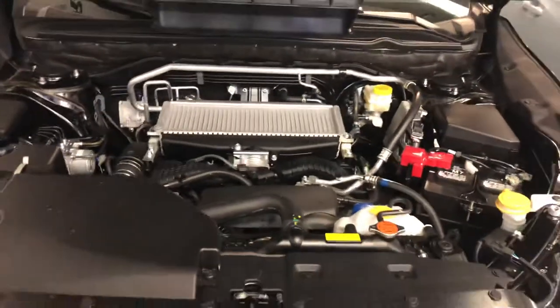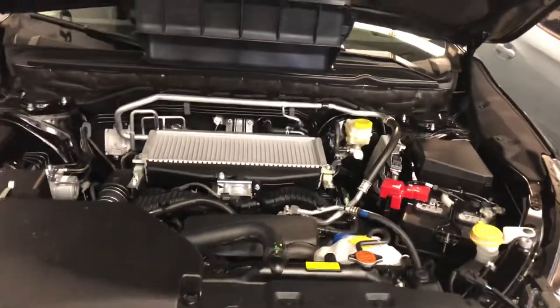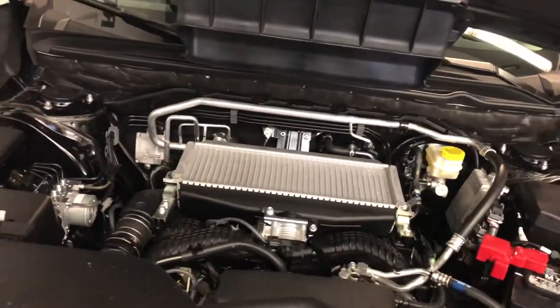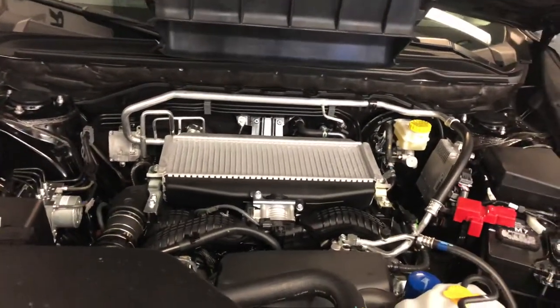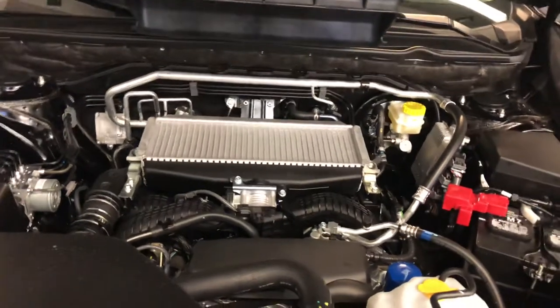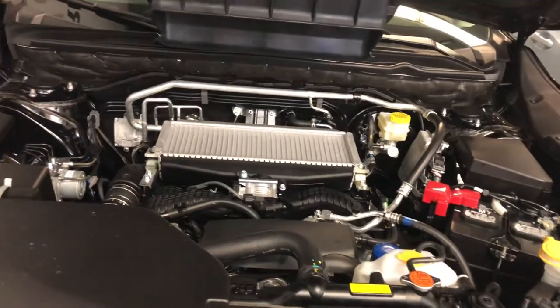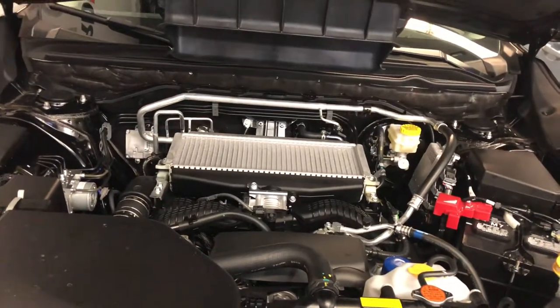All we're going to talk about today is the 2.4 liter turbocharged motor. Now this is an all new design, but it's based on years of heritage off of the WRX and the STI — the 2 liter and the 2.5 liter motors that Subaru has produced as a turbo for many, many years. Four decades.